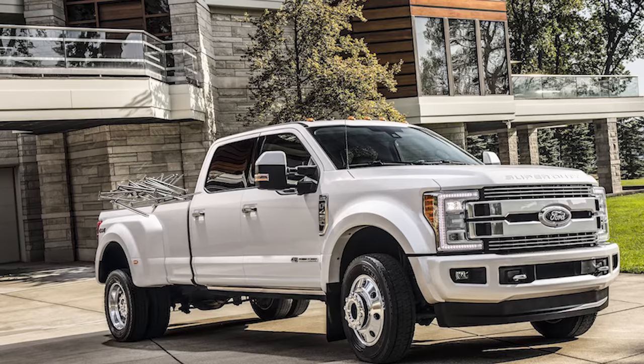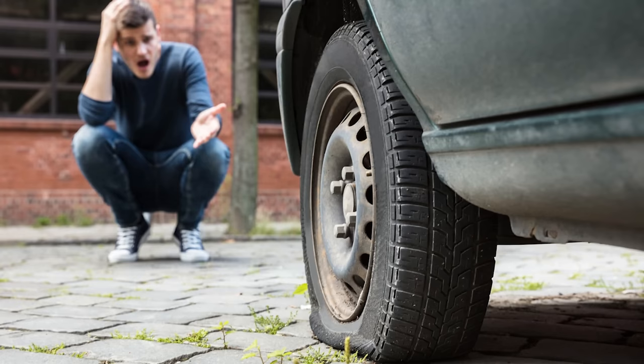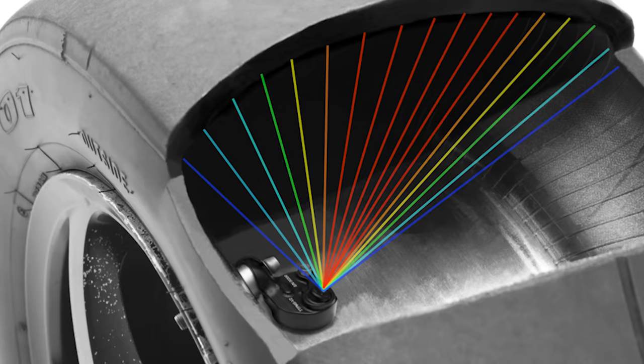Most of these features are for adding convenience and luxury, but the first feature on this list is to let you know that something's actually wrong with your vehicle. Let's say some idiot has a bunch of nails in the back of their truck and they go all over the road — how are you gonna know if you get your tire punctured, especially if it's one of those slow leaks? The solution is the TPMS.